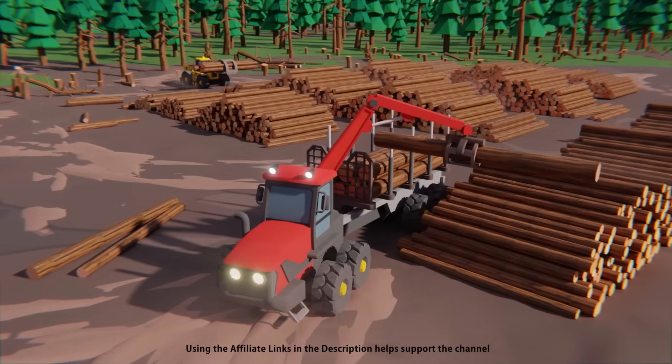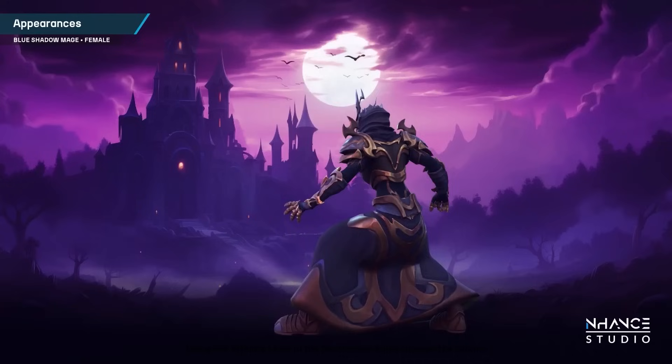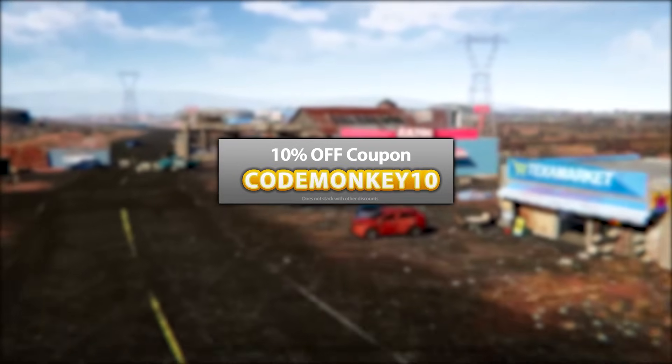This is a list of paid assets and effects — I've also made two videos covering the best free new assets and the best tools and systems. As always, there's a link to the assets in the description, and as a bonus you can use the coupon code MONKEY10 to get 10% off your order.